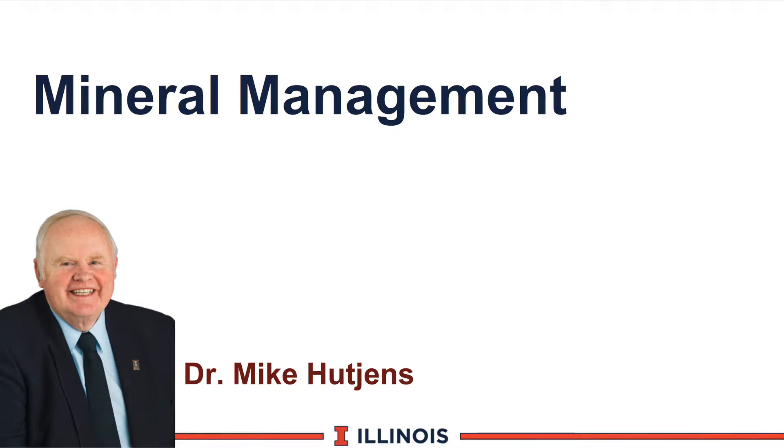Hi, I'm Mike Hutchins, Extension Dairy Specialist at the University of Illinois. This module will discuss mineral management.